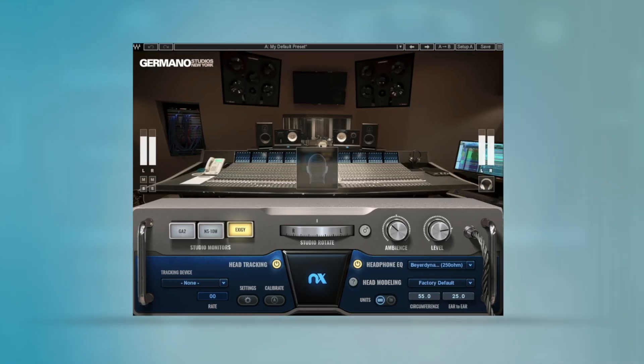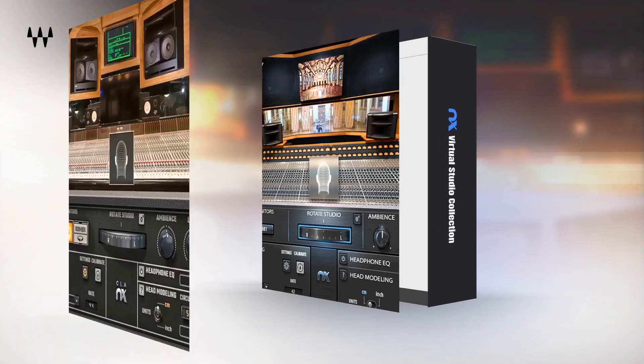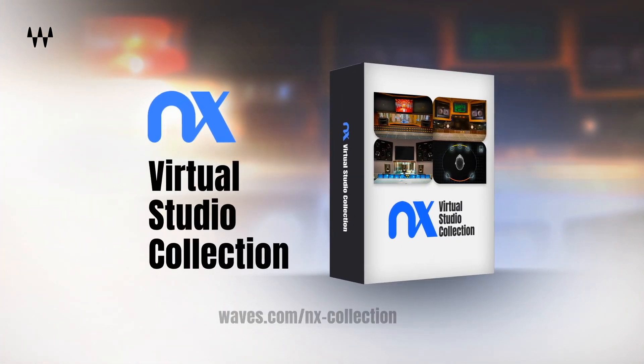If you've yet to experience NX for yourself, do check out the plugins in the NX Collection, which are all available to demo for free. Give them a try along with the headphone EQ, and I'm sure you'll be amazed at just how impressive your headphones will now sound.